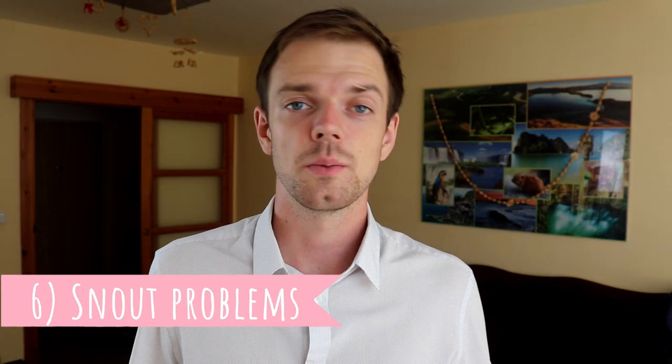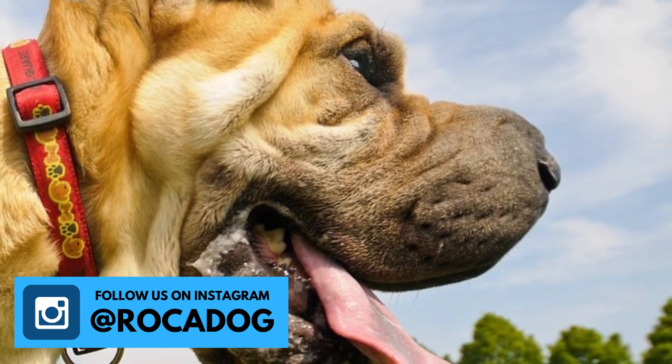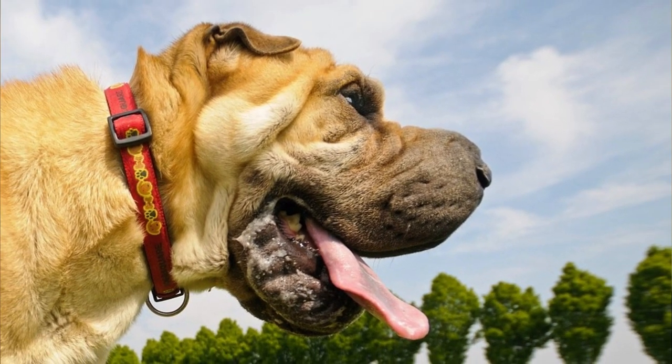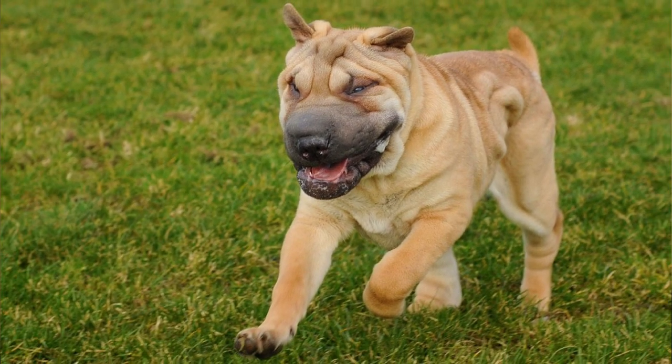Number 6: Snout Problems. The Chinese Shar-Pei's nose is a little bit pushed in, which is definitely cute, but it can lead to some serious health problems. When they are older, they might have difficulties breathing, and even younger dogs can have these troubles when running longer distances — they also tend to snore. Do not exercise them in hot weather, because their short snouts make them prone to overheating.